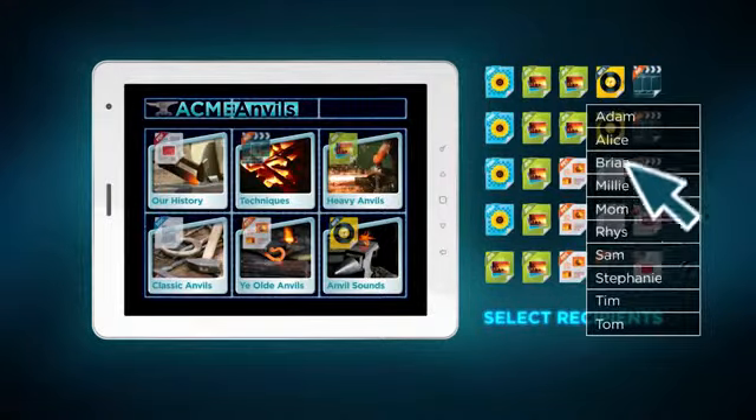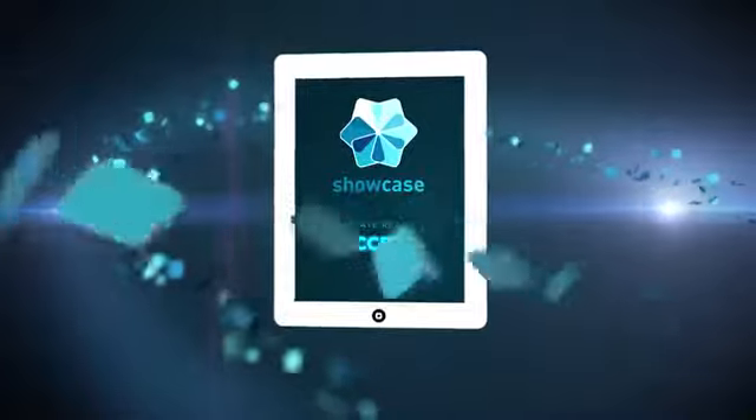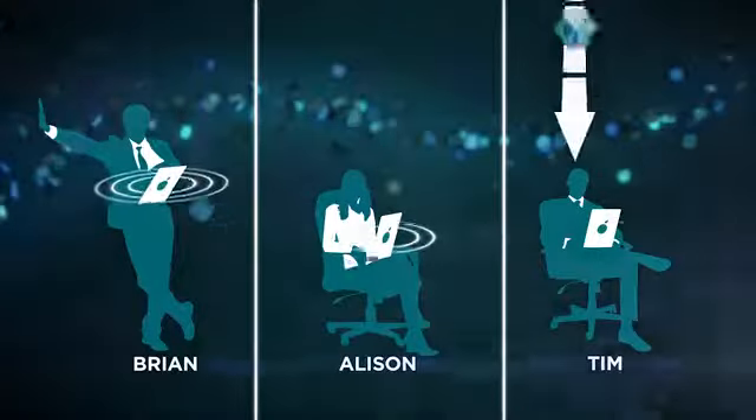Steve then loaded Brian, Alice, and Tim's iPads on his Showcase account and hit Publish. The next time Brian, Alice, and Tim turned on their iPads, they saw the new app was ready to download. Showcase put Steve's beautifully designed app on their iPads in minutes.